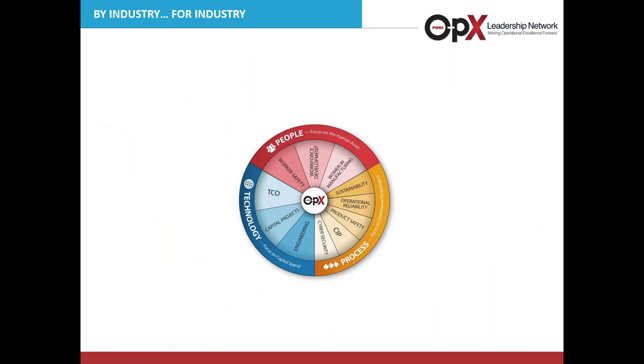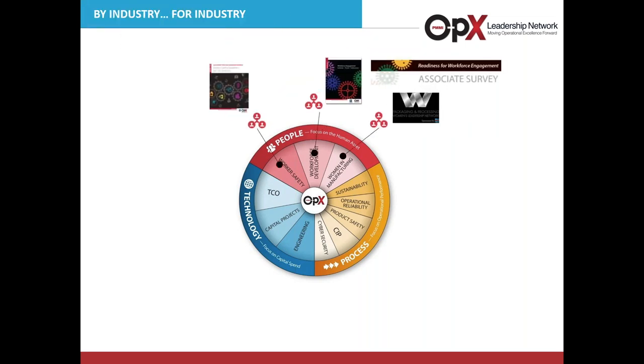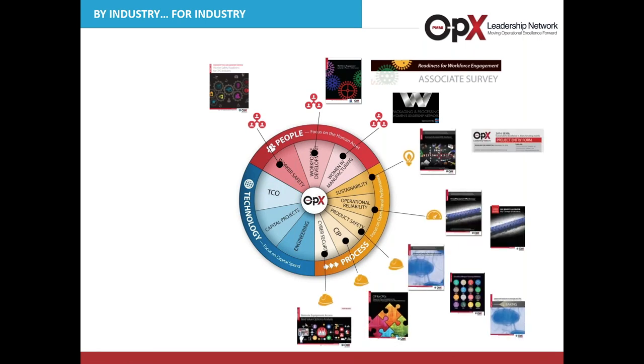We categorize our best practices into three large buckets. First, People — focused on the human asset. Available free documents include Workforce Engagement, which helps companies develop high-performance teams to drive improved manufacturing performance, as well as Worker Safety and the Packaging and Processing Women's Leadership Network. From a Process standpoint, we have best practices covering OEE, food safety, sustainability, sanitary aspects of CIP, and remote equipment access, which is just being launched for peer review.